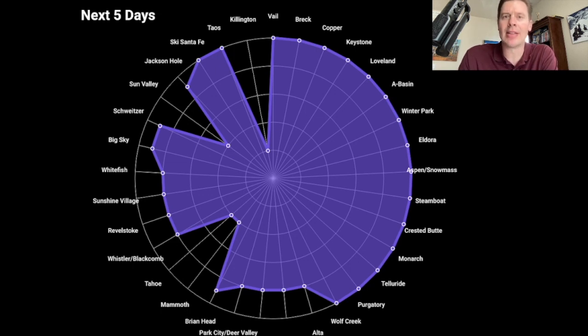Heavier up in the Tetons, heavier in Montana, Pacific Northwest in particular — Washington State looks very good — and so does Sunshine and Banff to some degree. We'll look at all that in this update, but here are my bullet points.